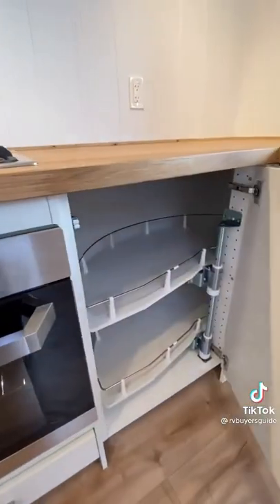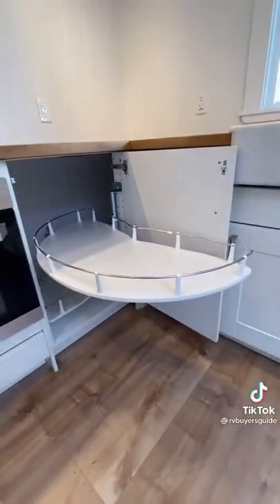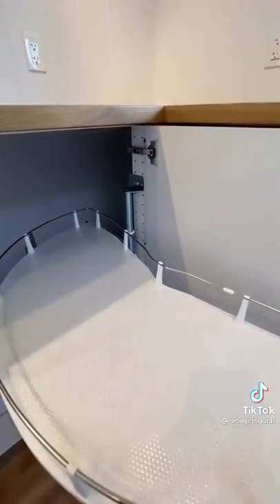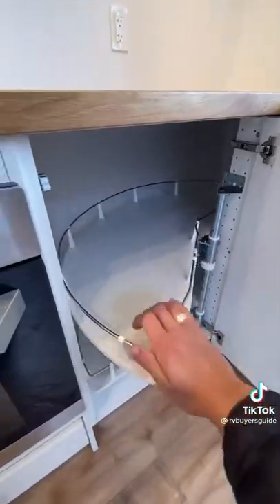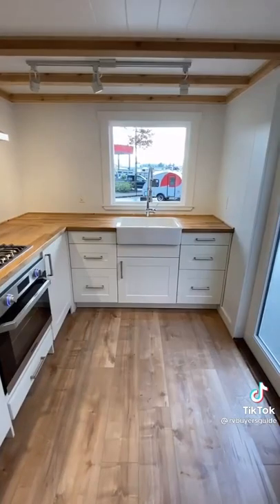Hidden away in the bottom corner cupboard is this awesome swing out storage rack. In a space like this, storage is a premium, so I can appreciate the effort to maximize it using this system. All the drawers are also soft closed, which is a really nice bonus.